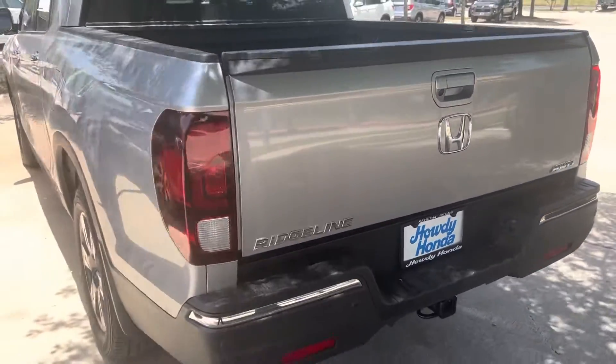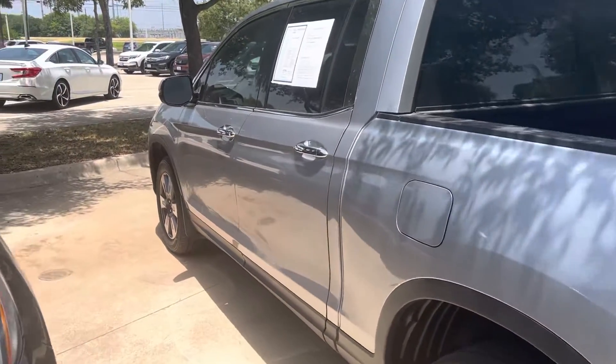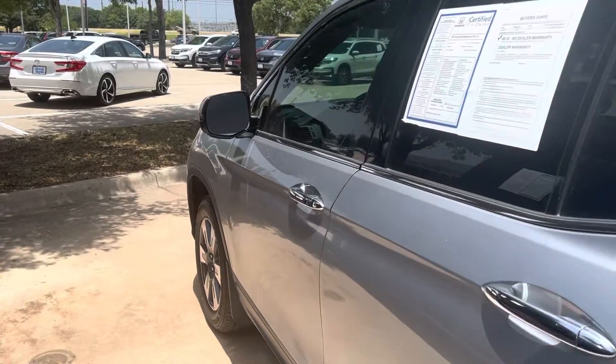It's gonna have backup sensors, rear cross traffic alert, blind spot indicators — it's got all your Honda safety features.